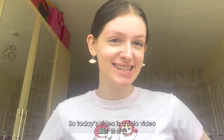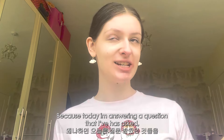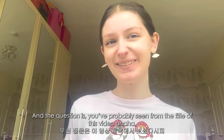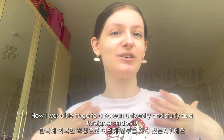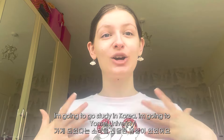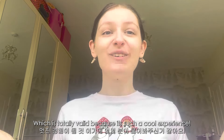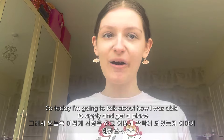Hi guys, it's Eve. Today is going to be a solo video — I'm doing it all by myself because I'm answering a question I've had, which is just a personal experience for me. I'm going to be answering the question you've probably seen from the title: how I'm able to go to Korea and study as a foreign student.